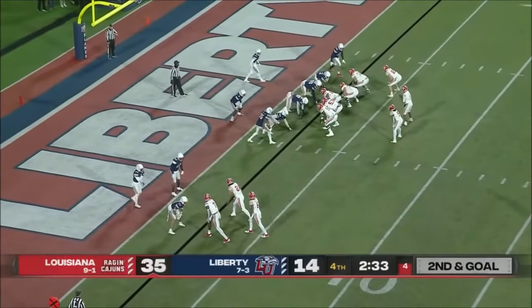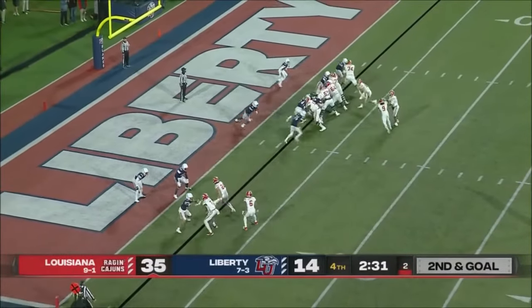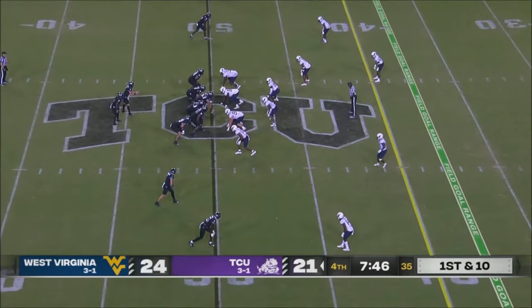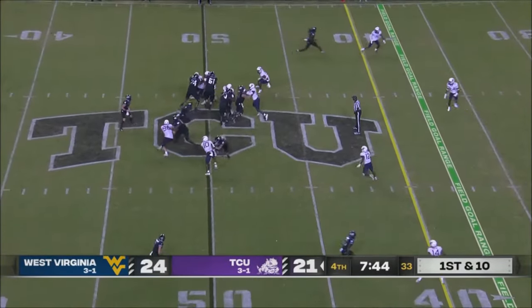I would argue Billy Napier has turned it into a great job. Should be ranked in the college football playoff top 25. Feigning an injury and a real one.